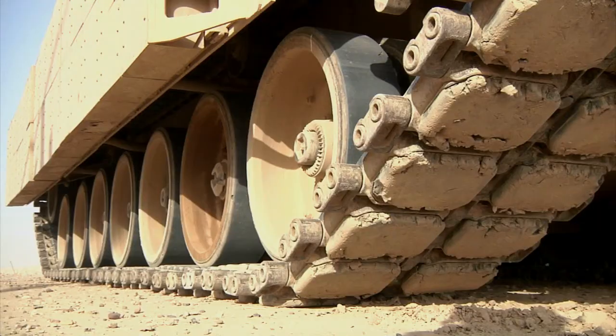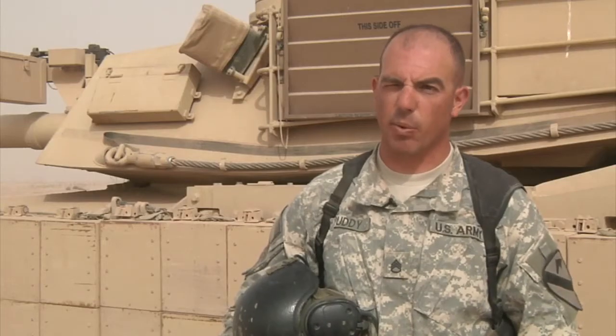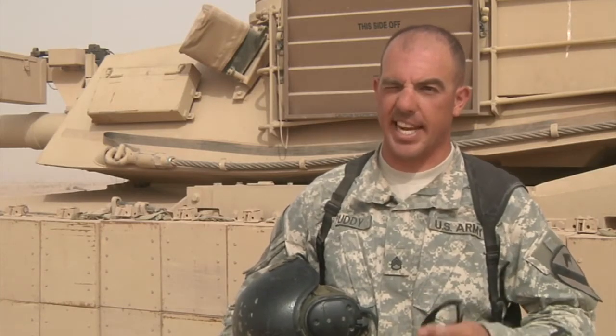For instance, if the tank doesn't hit the panel down range, then there's something wrong with the fire control system. That's why we're out here making sure the fire control system is calibrated properly.